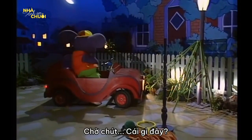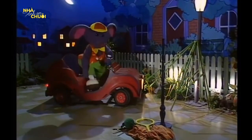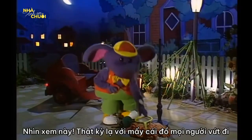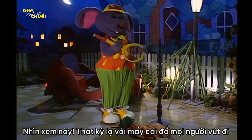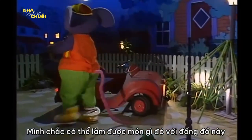Hang on, what's that? Look at that. It's amazing what some people throw out these days. I might be able to do something with all this lovely stuff.